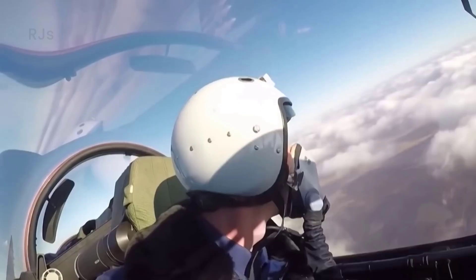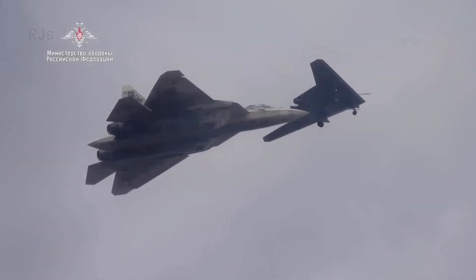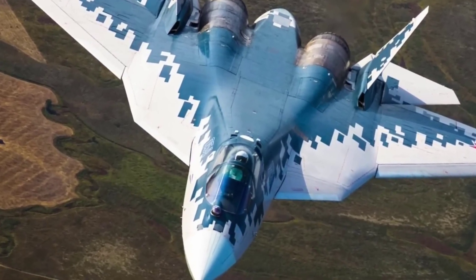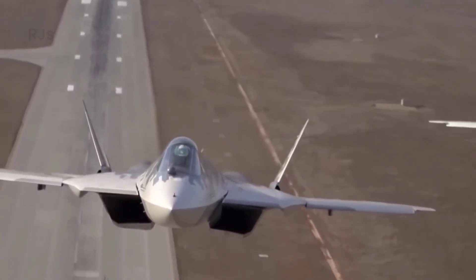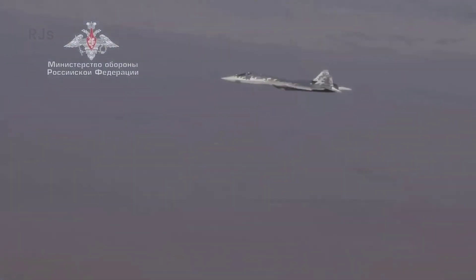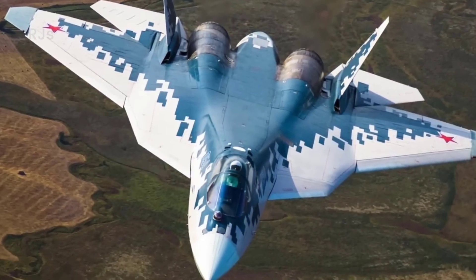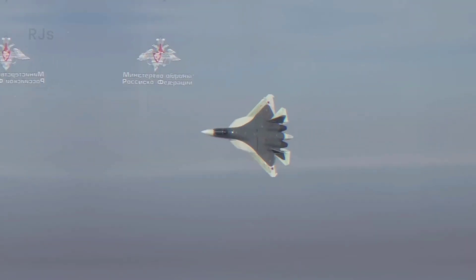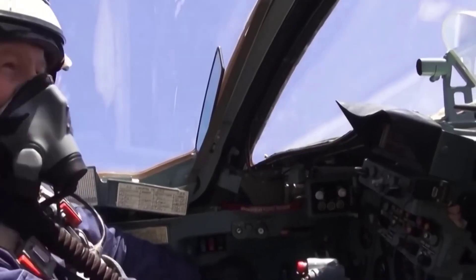The SU-57 is powered by AL-41F1 engines, giving it the power to reach supersonic speeds without using afterburners. In combination with improved flow characteristics, a fully digital control system, and enhanced traction, this aircraft occupies the top position on the list. The SU-57 excels in firepower, capable of precisely attacking ground and air targets. It can carry a maximum payload of 10 tons and has 16 suspension points — eight internally and eight externally. The price of one unit is about 42 million US dollars.